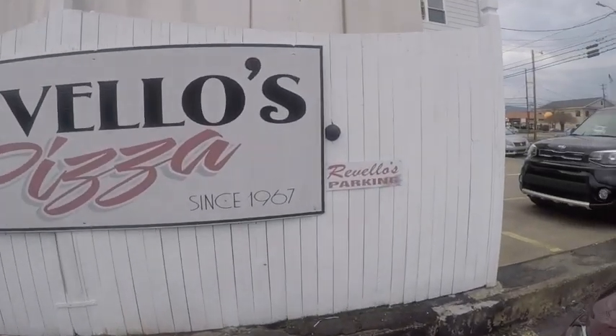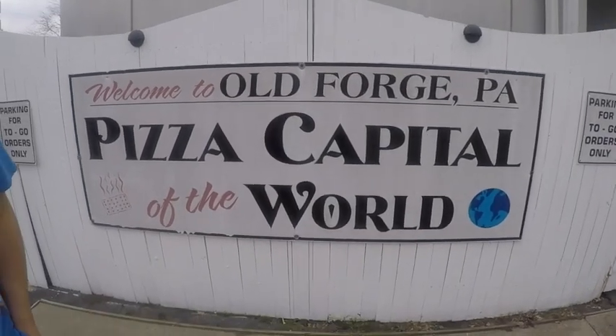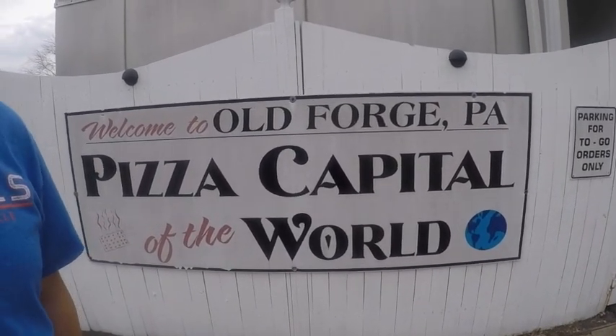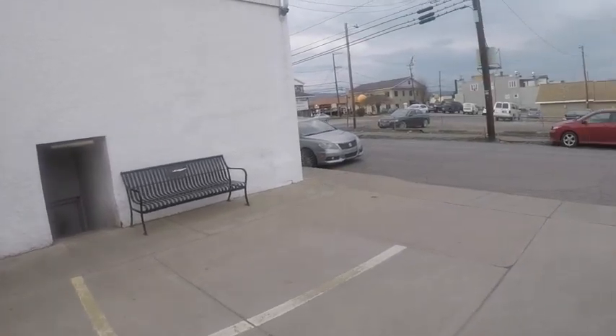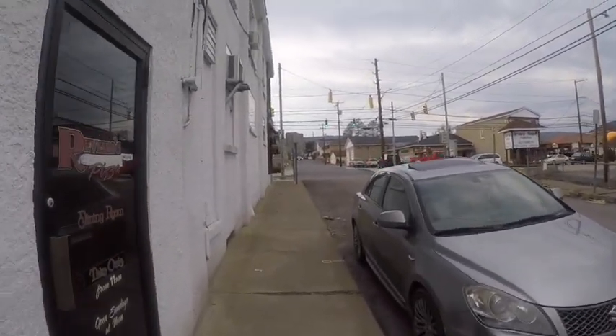Now we're at our final destination — Ravello's Pizza in Old Forge. It's been here since 1967. This is Old Forge style pizza — kind of similar to where we just were, but it's not fried. Old Forge refers to itself as the pizza capital of the world — there's actually a sign here that says 'Welcome to Old Forge, Pennsylvania, the pizza capital of the world.' You can Google that and find some very interesting articles. Basically on almost every street corner there is a pizzeria.